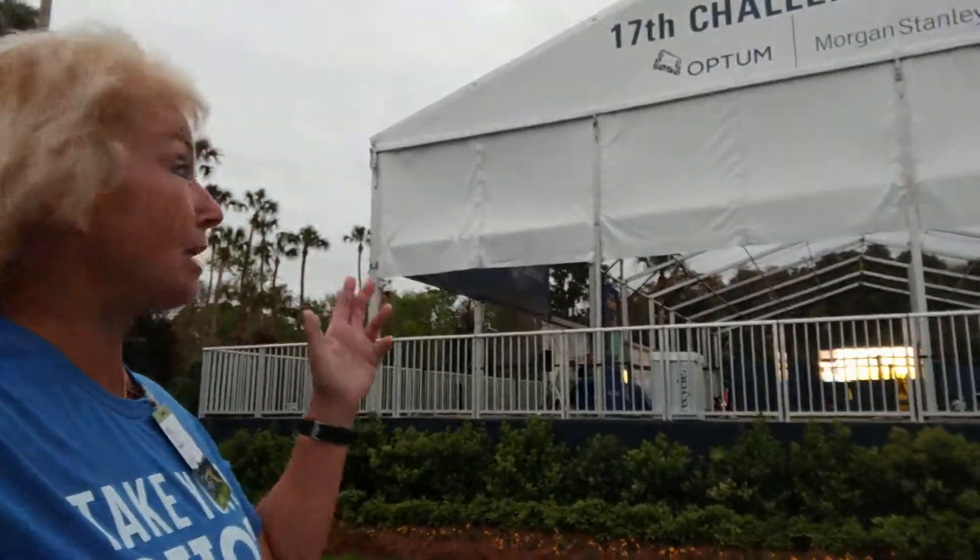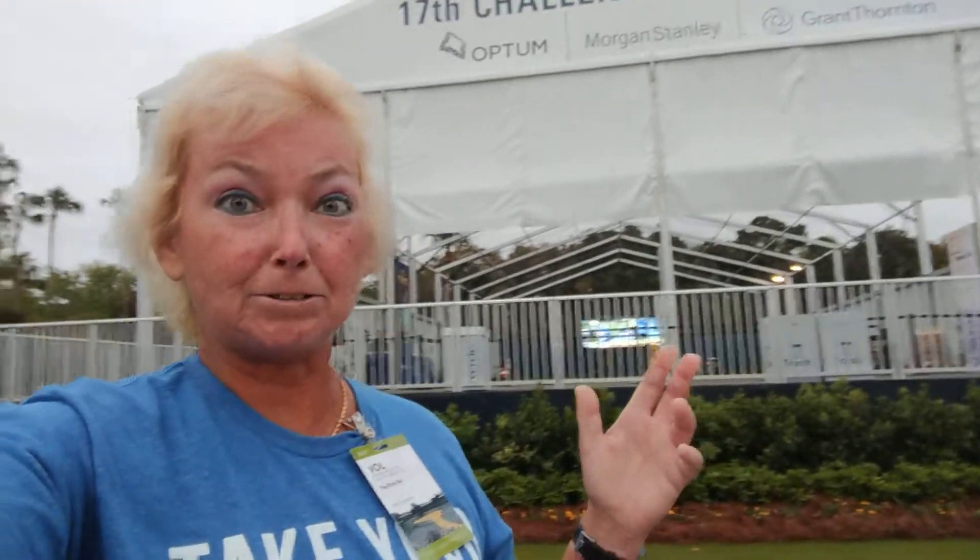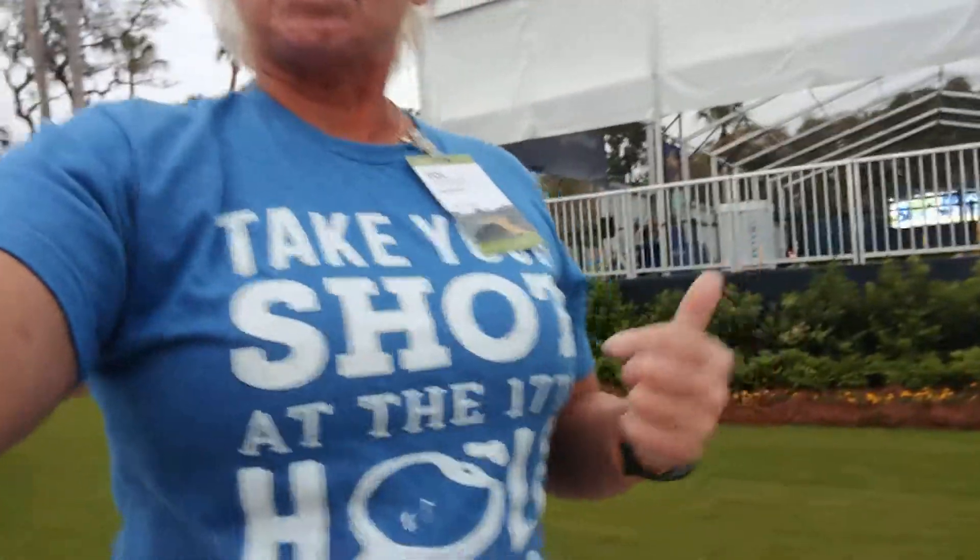I'm standing in front of the 17th Challenge Hall, and this is to benefit the First Tee. If you saw the video that I posted yesterday, we had Rory McIlroy and Tommy Fleetwood taking some shots here at the 17th Challenge Hall. Take your shot at the 17th Challenge Hall — it benefits the First Tee, and you can make additional donations for that purpose.